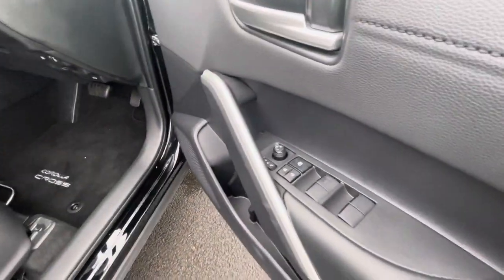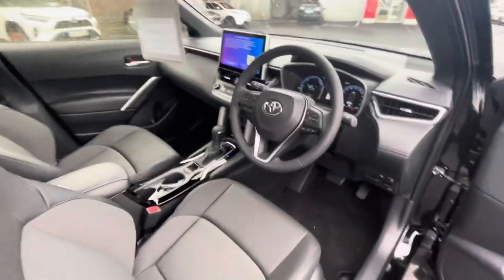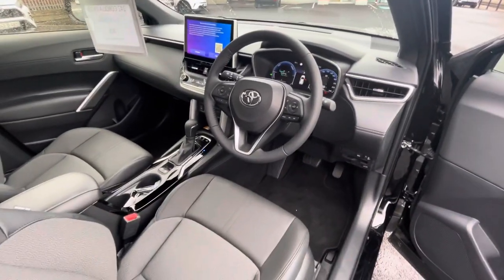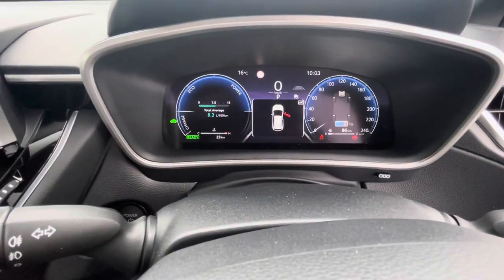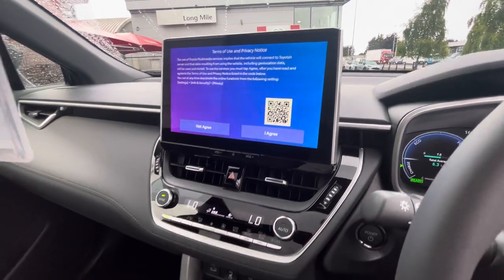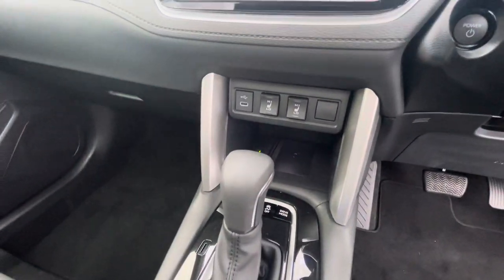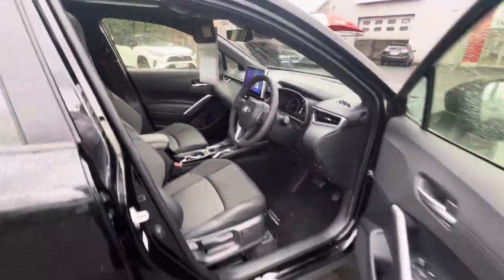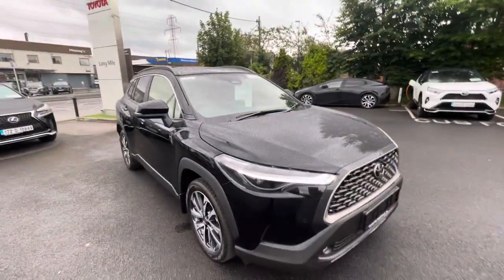In the front you have electric windows, electric mirrors, half leather seats, center armrest, multifunction steering wheel with adaptive cruise control and lane departure assist. Only 23 kilometers delivery mileage. There's a big screen with built-in Apple CarPlay, Android Auto, reversing camera, geo climate control, heated seats, wireless phone charger, and automatic headlights.